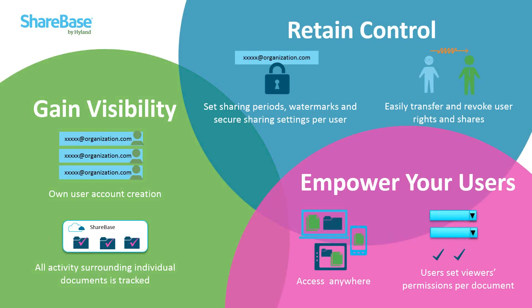You also retain control when users change roles or leave your organization, as the administrator can easily transfer sharing rights from one user to another and revoke rights to ensure only appropriate users have access. Sharebase empowers your users because determining rights for viewers is simple — users can determine who has rights to download, upload, edit, or view, both at the folder level and down to the document level. They can also set expiration dates, ensuring external parties no longer have access to critical information. Sharebase is accessible via web and mobile apps, enabling secure sharing from anywhere at any time.